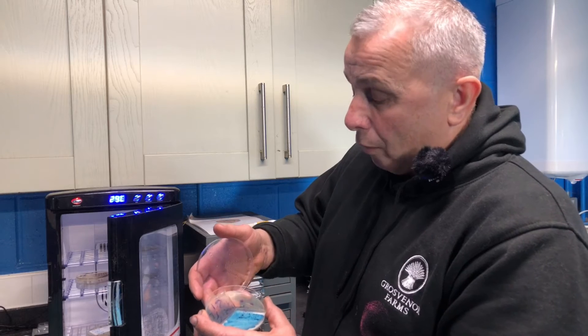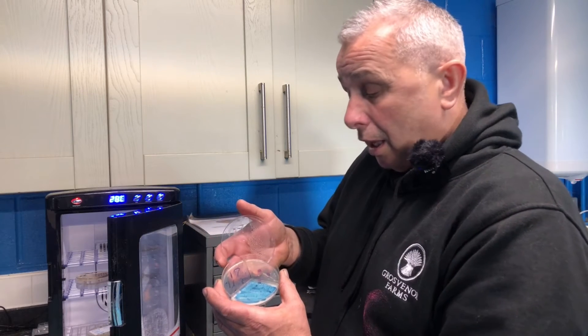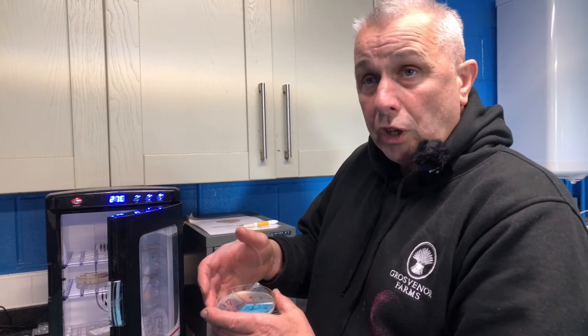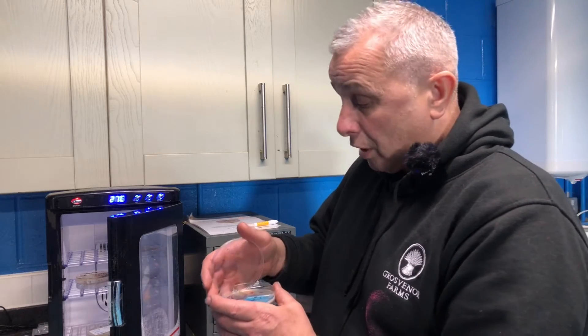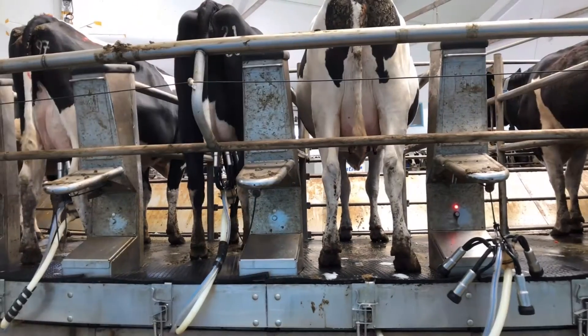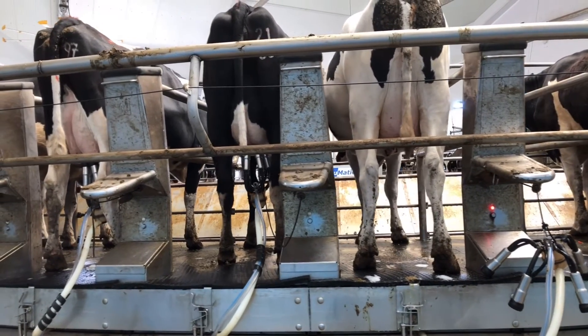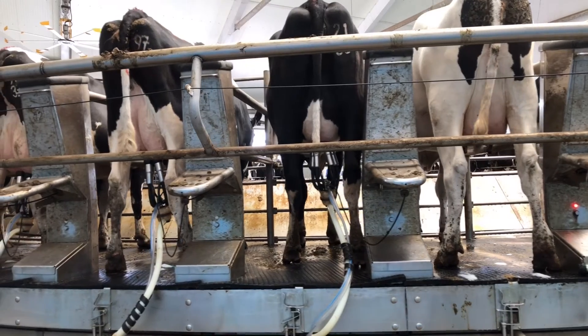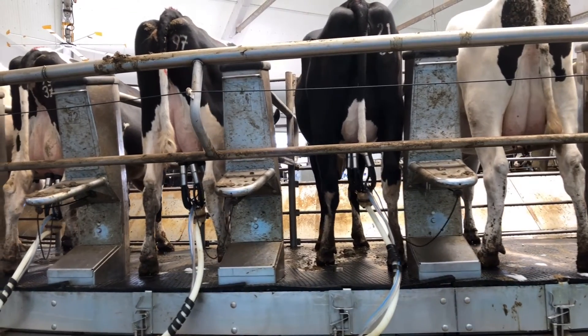Out of what we're plating at the moment, I would say that 50% of them don't require any antibiotics at all, so it's reducing our antibiotic usage by a lot. We're running at about between 15 and 20% mastitis rates on this farm at the moment, so it's a big saving for us.